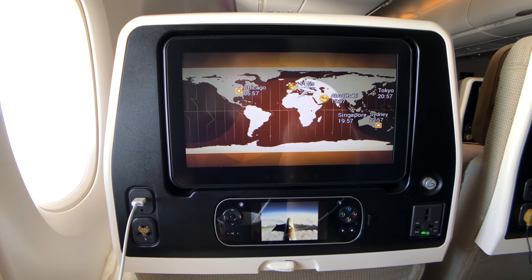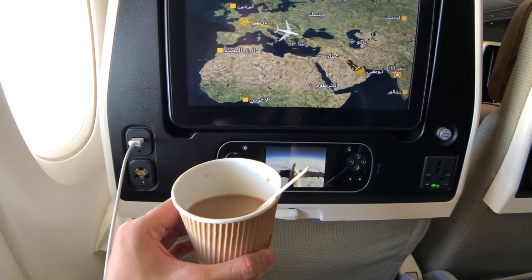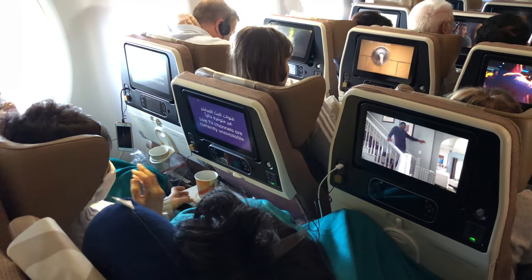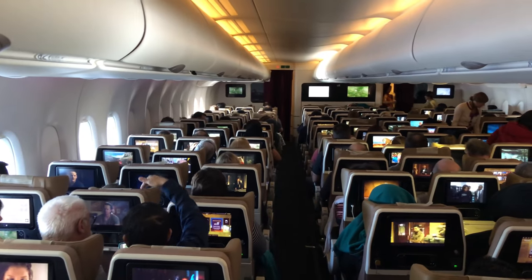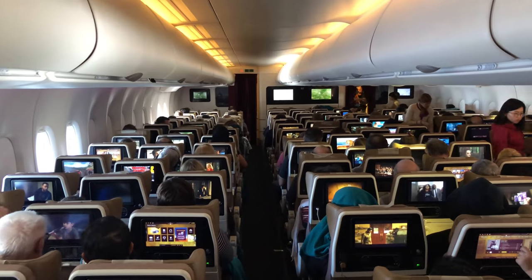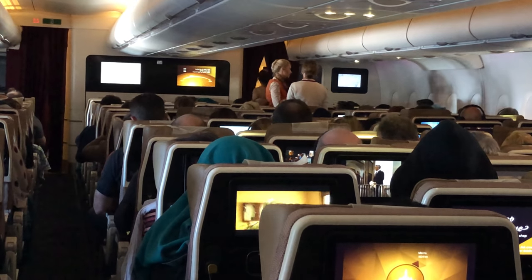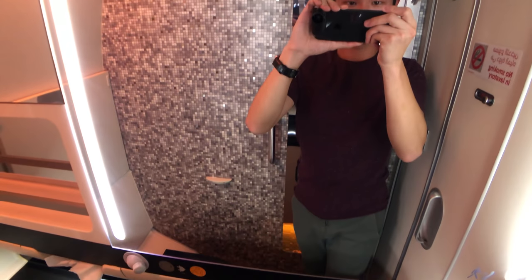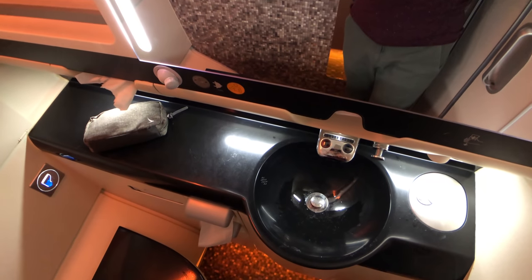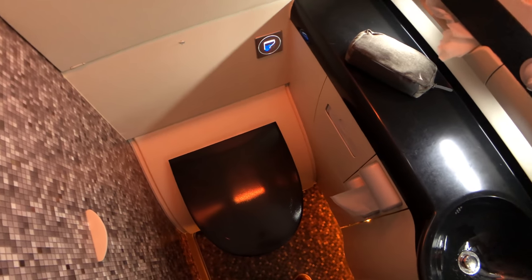I've watched at least two Etihad reviews on YouTube where people got into trouble for filming, but fortunately this isn't the case on today's flight — the crew are all very nice to me, even some who didn't notice me filming. The lavatory in economy is one of the best I've been to. It's not huge, but it looks very luxurious thanks to the marble wallpaper. It would be even better if it had a window like on the A330.